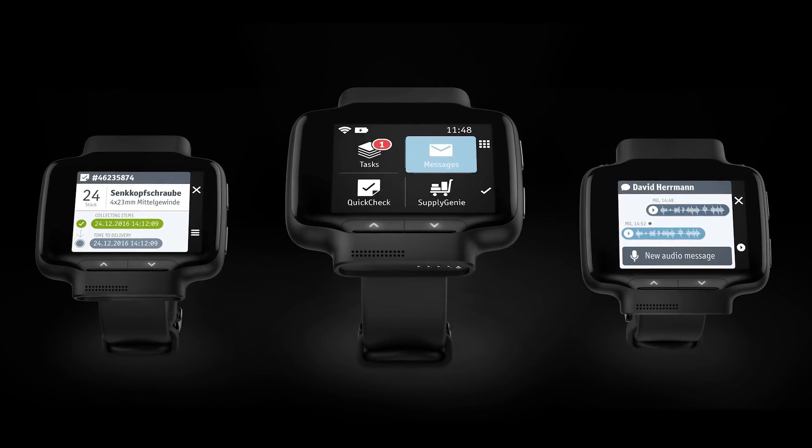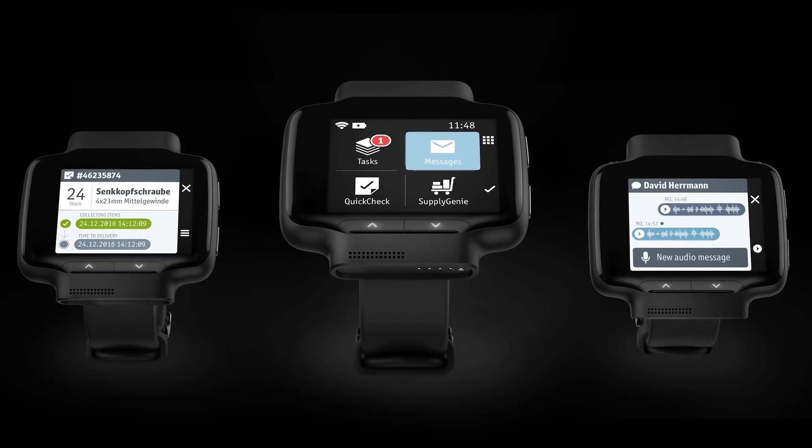WorkerBase is a new startup. We're building a smart watch — this one — and we use it to digitize and optimize work of all kinds, like work on the shop floor in manufacturing. The beauty is that we have a platform where you can actually create applications without any programming.